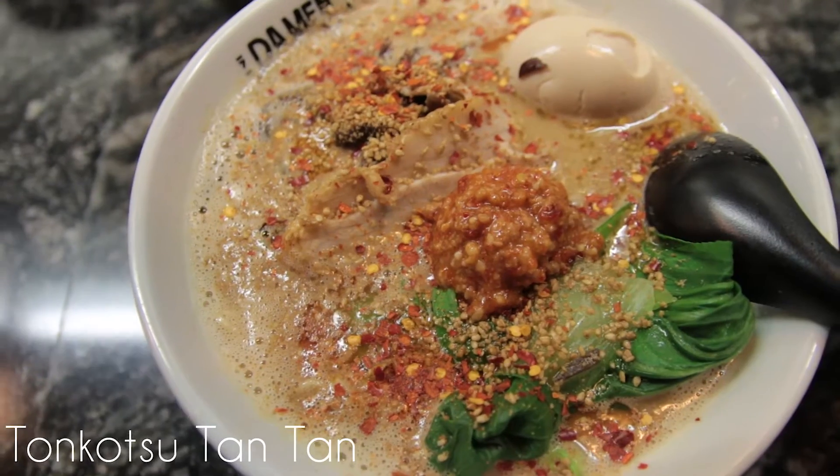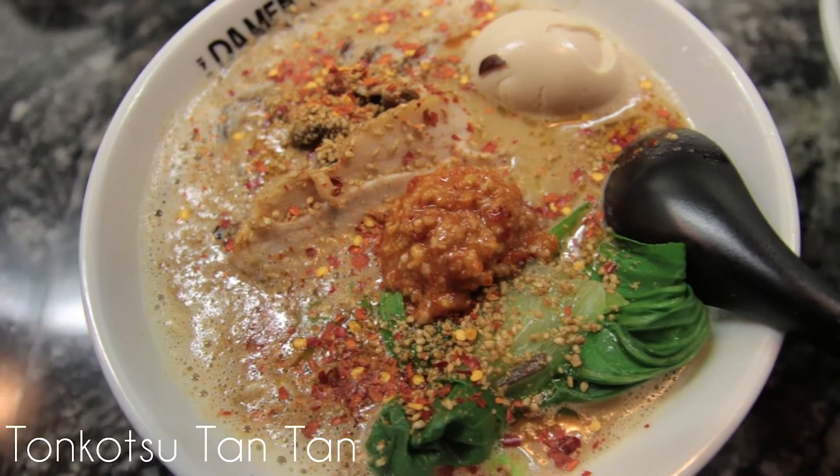I got the Sotunkatsu Tantan. Let me get my utensils. It has baby bok choy, chashu pork, a soft steamed egg, and seaweed. The Sotunkatsu is their pork base broth and I got thin noodles.